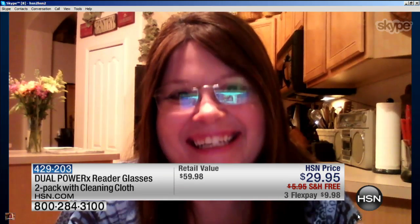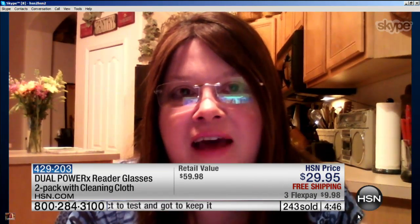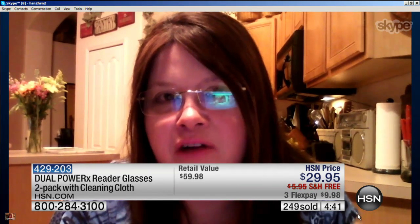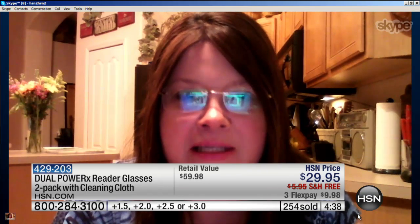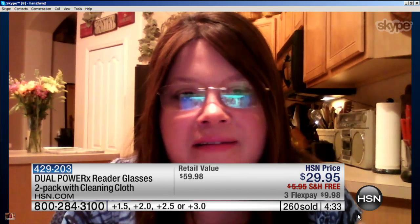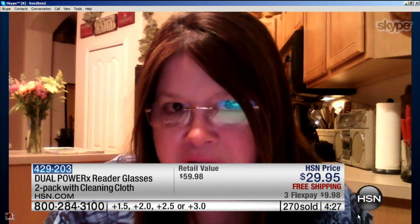What would you say to anybody on the fence? I would say give them a try. First of all, it's a great price, but they look as good as they do — this particular style is hard to find in the regular marketplace, especially the rimless. These don't make me feel like I'm accepting that age difference, if you know what I mean. These are all the reasons people have fallen in love with them.